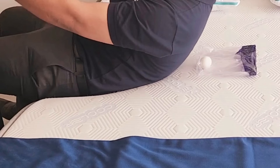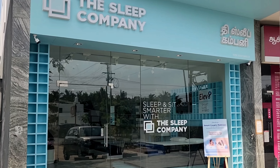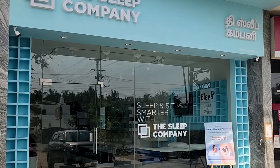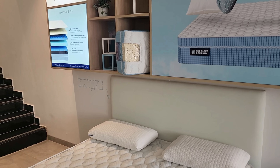That's why I am here. The Sleep Company is here. In India, this company is here for the first time. They have a variety of products.